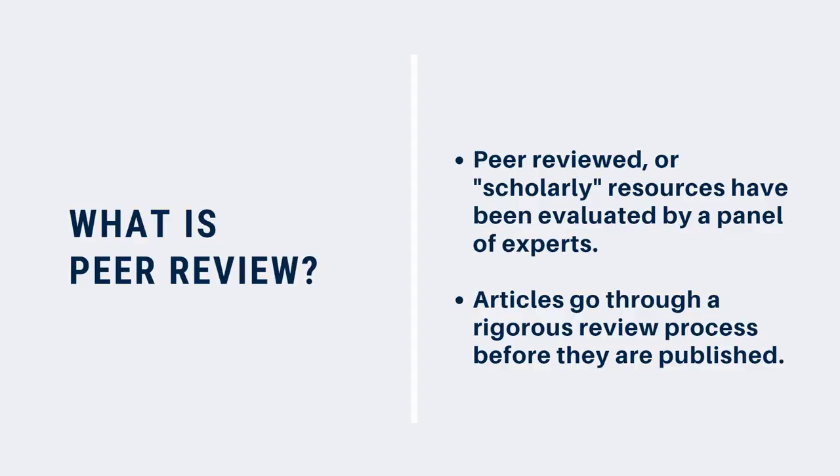Imagine that you've been asked to do an assignment, and your instructor tells you to use peer-reviewed or scholarly sources. What do they mean by this? When we say that an article is peer-reviewed or scholarly, we mean that it's been reviewed by a group of people who specialize in the same subject area as the author of the article, or their peers — hence peer review.